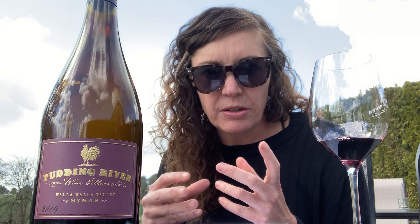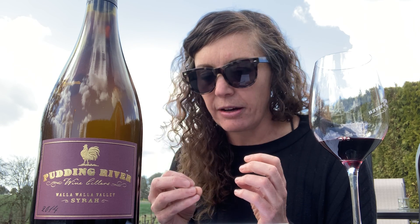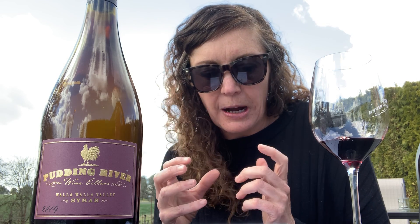As for tertiaries, this wine is now about six years old, so it is starting to develop some things like a little bit of leather, some dried herbs, some gaminess — which is also pretty classic for Syrah as it ages.